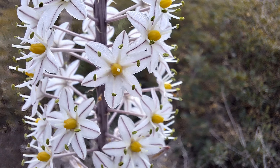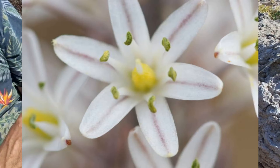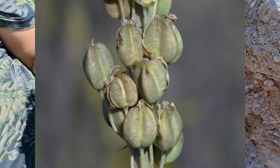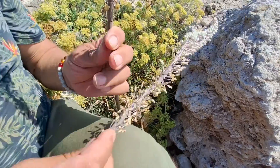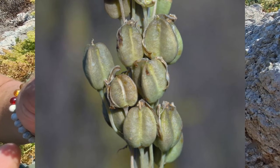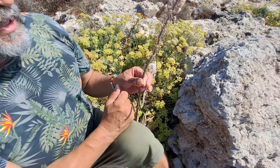Every flower has six sepals, or six perigoneum — it looks like the tulip, for example — and six stamens. The fruit produces three carpels. You can see the typical three carpels, and at the end it will be an opened dry wall fruit. The name is capsule.